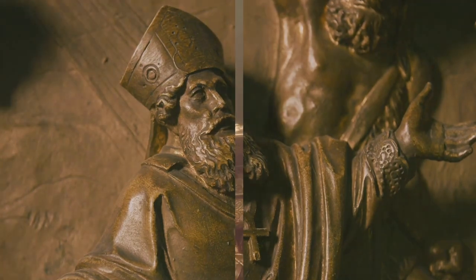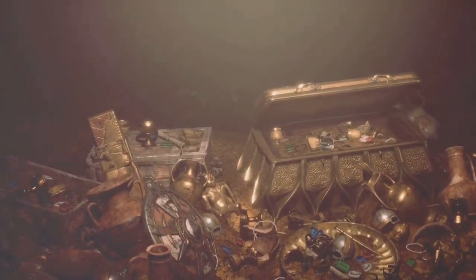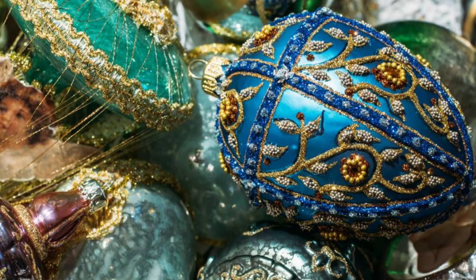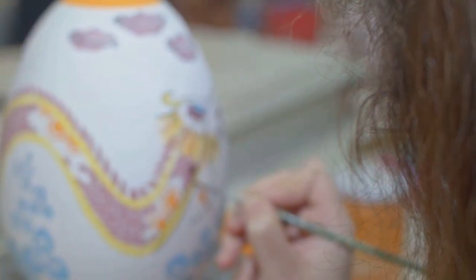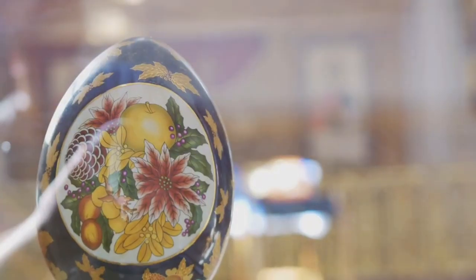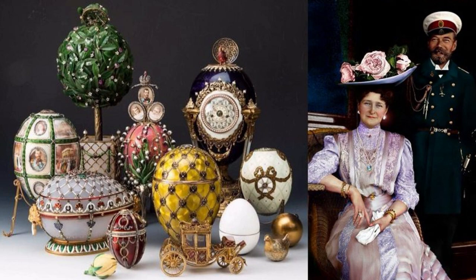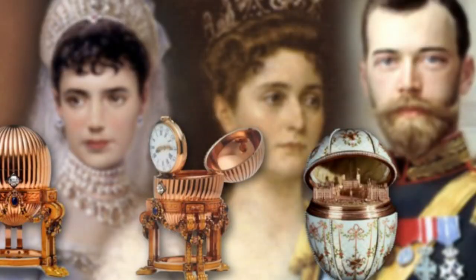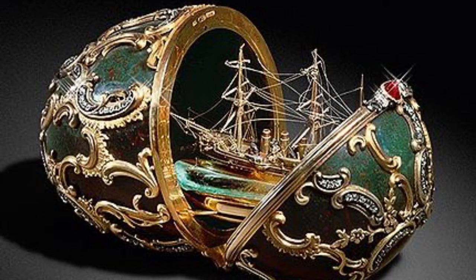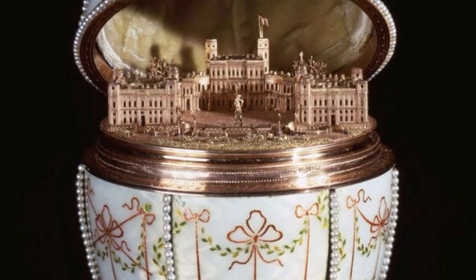Now let's discuss the Rothschild Fabergé eggs, exquisite treasures lost in the chaos of war. The Rothschild Fabergé eggs are opulent masterpieces, crafted with meticulous precision and unparalleled creativity. Each egg is a world unto itself, a microcosm of luxury, history, and artistic genius. The Fabergé eggs were originally commissioned by the Russian Tsar Alexander III as Easter gifts for his wife, Empress Maria. The tradition continued with his son Nicholas II, who gifted them to his own wife and mother. Each egg was unique, containing a surprise within, ranging from miniature royal carriages to tiny precious sculptures, making them a marvel of craftsmanship and innovation.